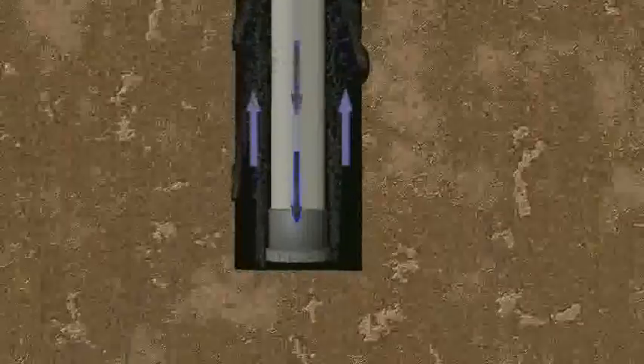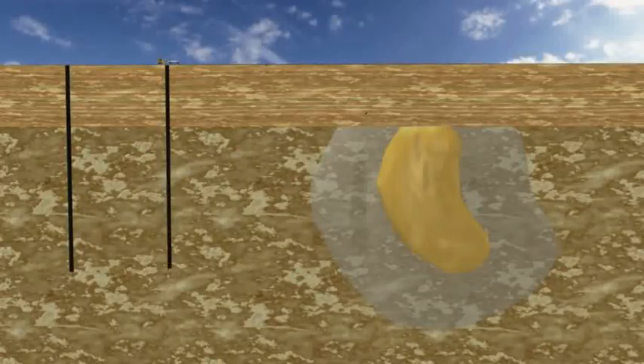The drill bit is powered by a downhole, high-speed motor. High speed is required to drill hard rocks with low weight on the bit.